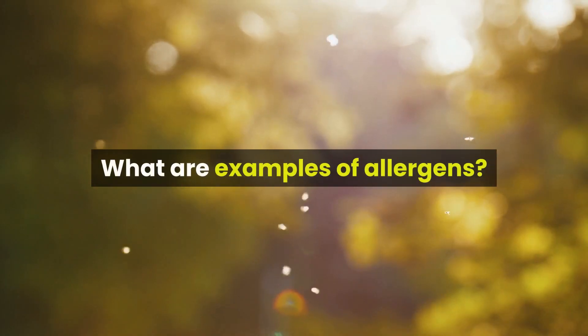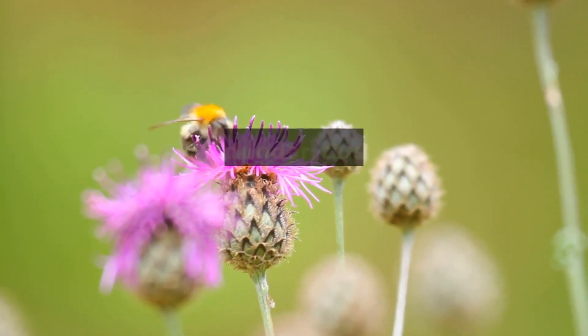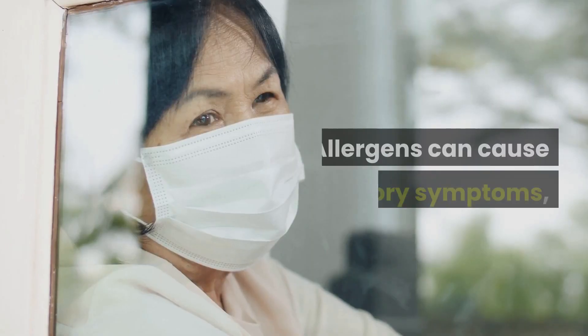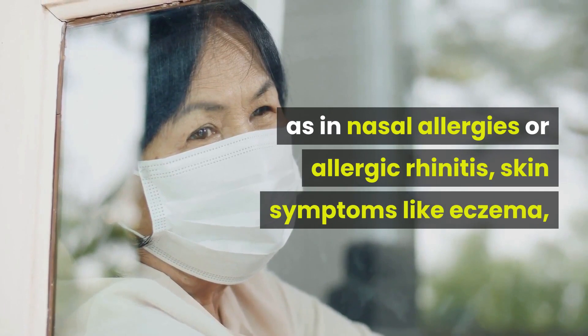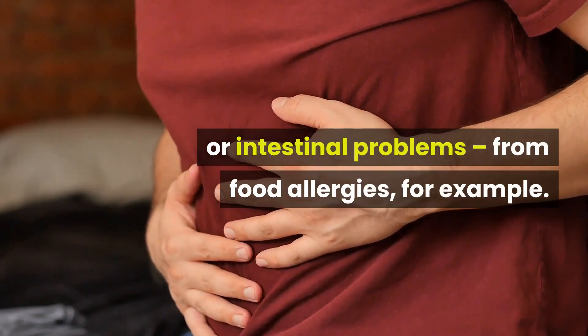What are examples of allergens? Possible allergens include food, drugs, insects, animal dander, dust mites, mold, and pollen. Allergens can cause respiratory symptoms, as in nasal allergies or allergic rhinitis, skin symptoms like eczema, or intestinal problems from food allergies, for example.